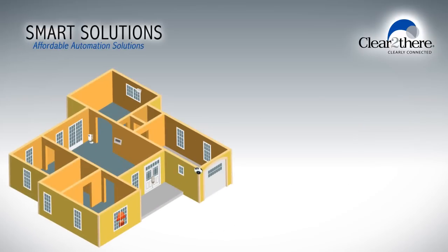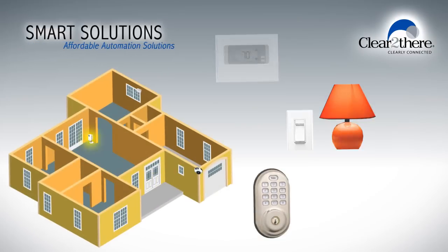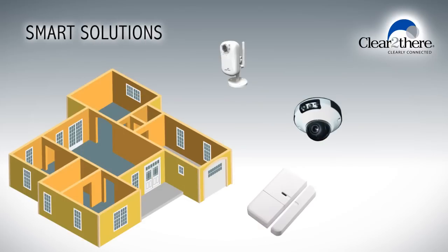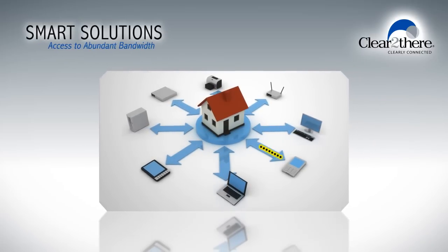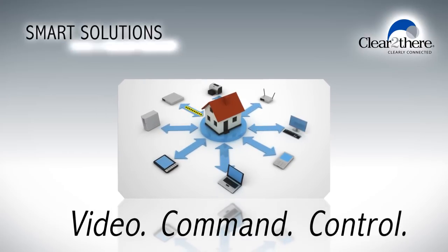With low-cost smart solutions such as wireless thermostats, lighting controls and electronic locks, you can easily integrate security cameras, sensors and more. Whether at home, work or on your mobile device, today's high-speed internet services give you the speed you need — video, command and control, all at your fingertips.